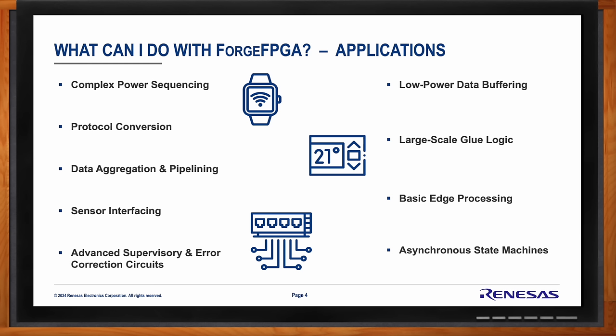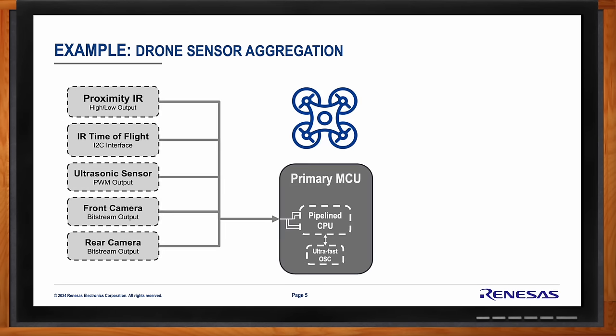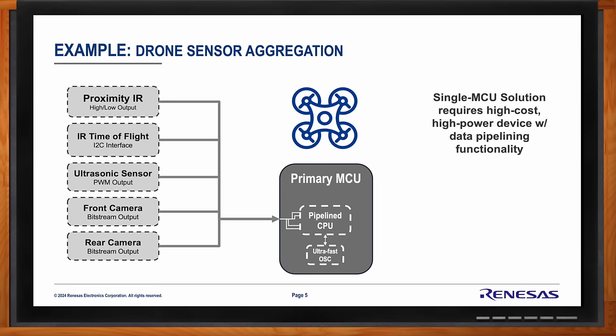Do you have any real-life applications you can share? One key example that speaks to many of the benefits of Forge FPGA is the sensor aggregation use case for something like a drone. You have a whole host of external sensors responsible for keeping the drone in the air, keeping it from colliding with obstacles or flying out of signal range. All of these must be handled by the central MCU. Once you have enough sensors — and the count of sensors on drones is ever-increasing — the amount of data the central MCU must handle can become pretty overwhelming. Unless you've designed ahead of time for an MCU with very dedicated data pipelining functionalities — and not many have — you may be in trouble.